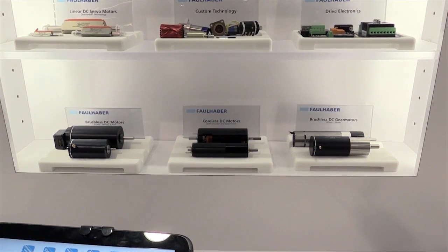We make custom rotary and linear DC motors and we specialize in markets such as defense, medical, and robotics.